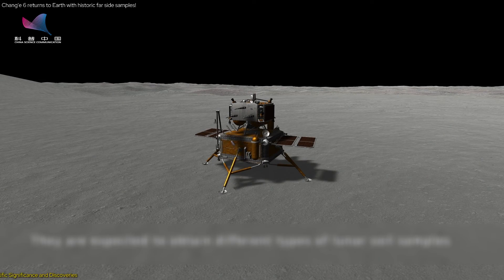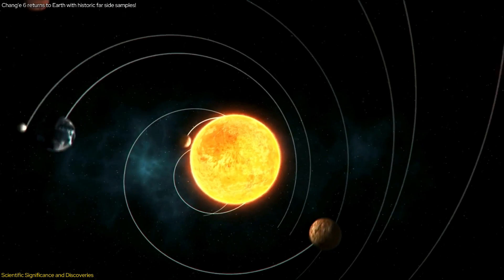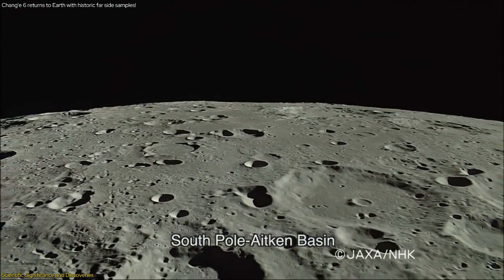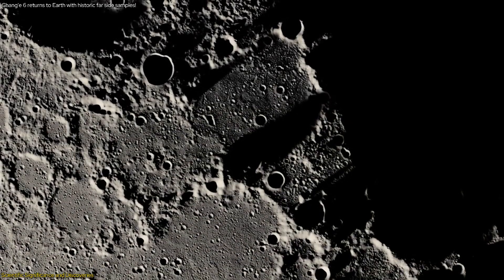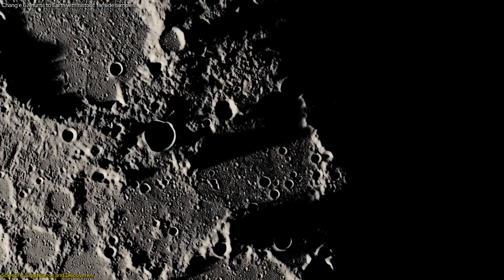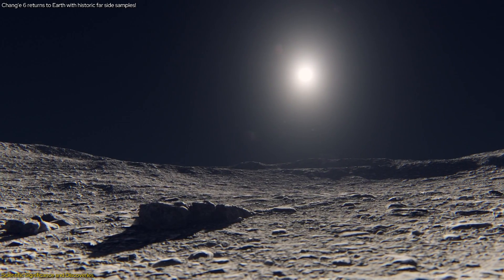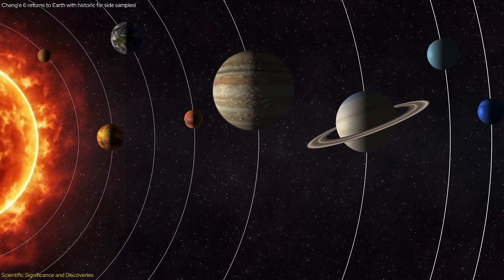The samples collected by Chang'e 6 are poised to revolutionize our understanding of the Moon and the Solar System. These samples come from the far side of the Moon, specifically the South Pole-Aitken Basin, a region that holds clues to the Moon's and Earth's early history. Unlike the near side, the far side is covered in craters of various sizes and ages, and lacks the lunar Maria — the dark plains of cooled lava seen on the near side. The unique geology of the far side provides an unparalleled record of the Solar System's early years.